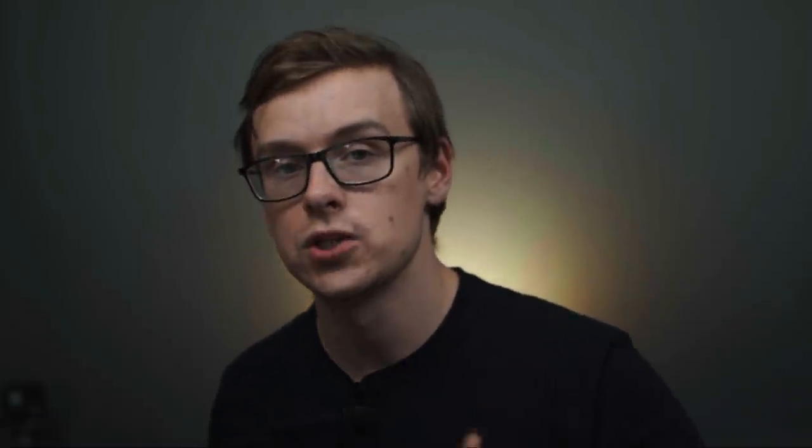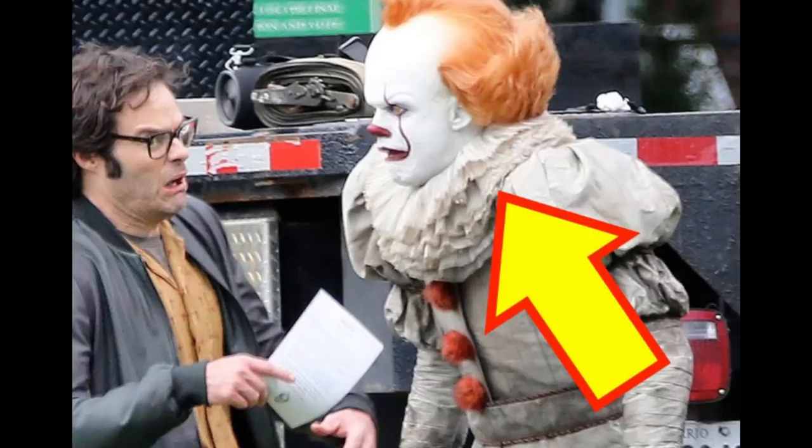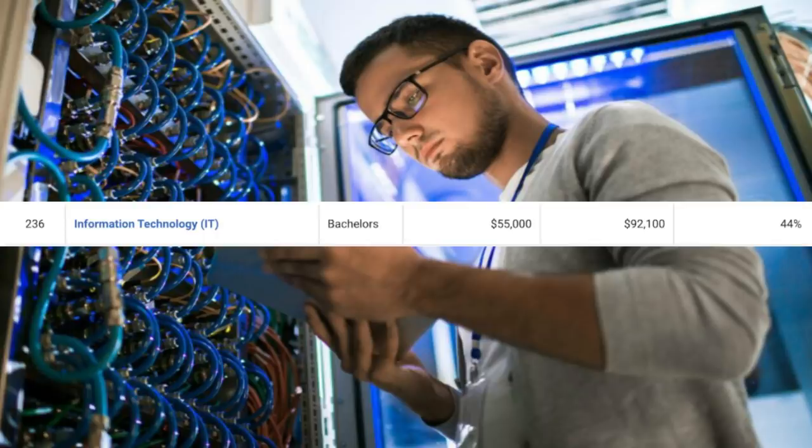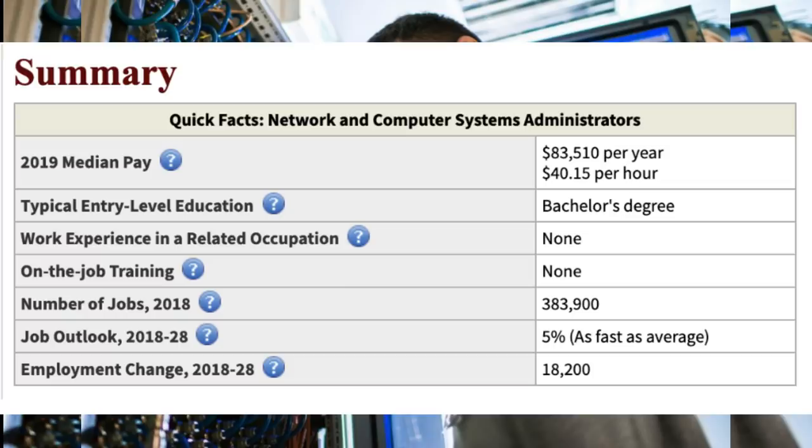Number seven on the list is going to be information technology — what you know as IT. There are a ton of different variations of IT degrees out there, but this is just the normal information technology degree. There are around 5,800 people that graduate with this degree every single year. You can expect to make around $55,000 a year right off the bat, and then mid-career pay will be somewhere around $92,000 a year. This one is going to be all about storing, retrieving, and sending information, and it's great for helping businesses with their day-to-day technology needs. One career path is becoming a network and computer systems administrator — they make around $83,500 a year, there are 383,000 jobs available, and it's growing at 5%.